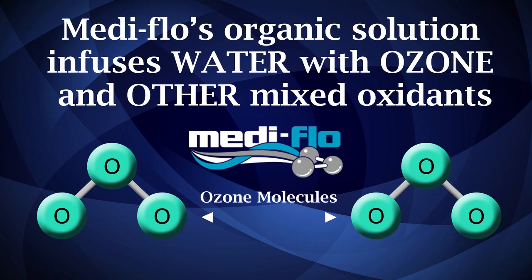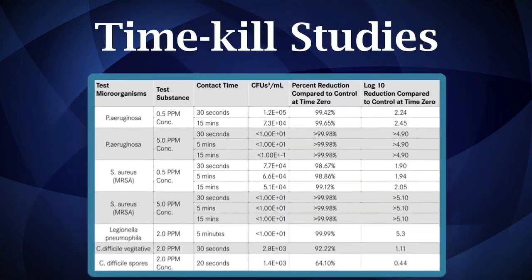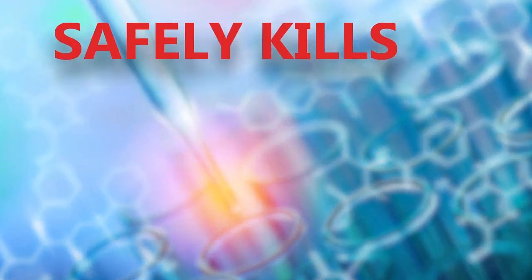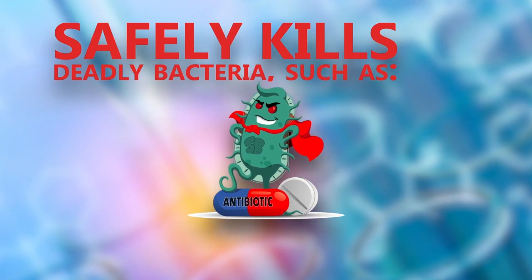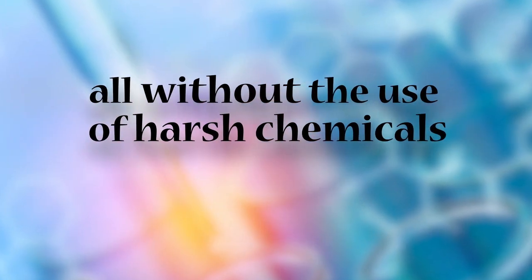Metaflow's organic solution infuses water with ozone to help eliminate the presence of biofilms in the sink and the waste. Time kill studies prove that Metaflow's eco-friendly ozone technology safely kills Legionella, C. diff, Pseudomonas, and even the menacing superbug Candida auris, all without the use of harsh chemicals.